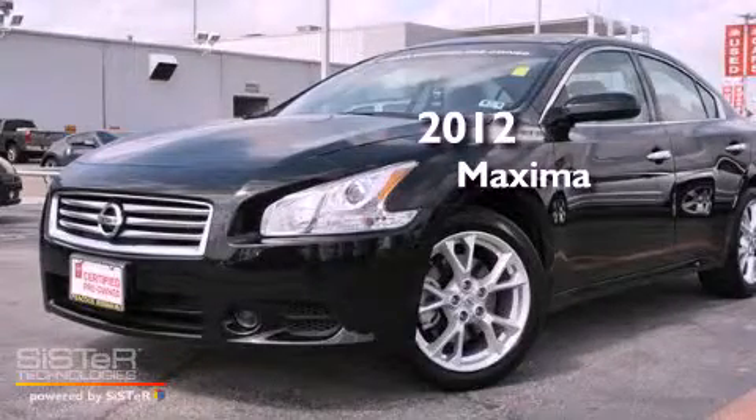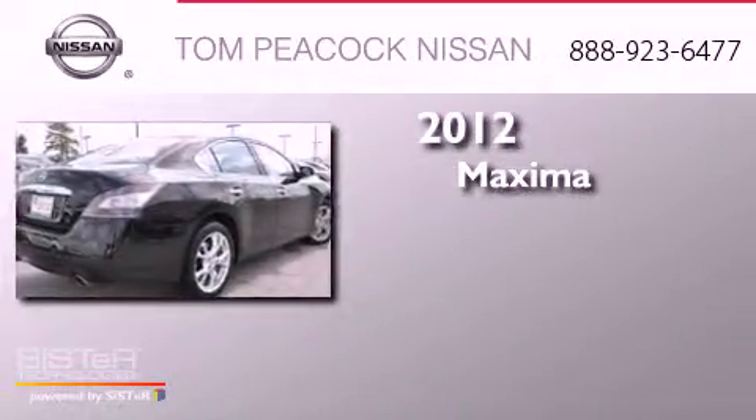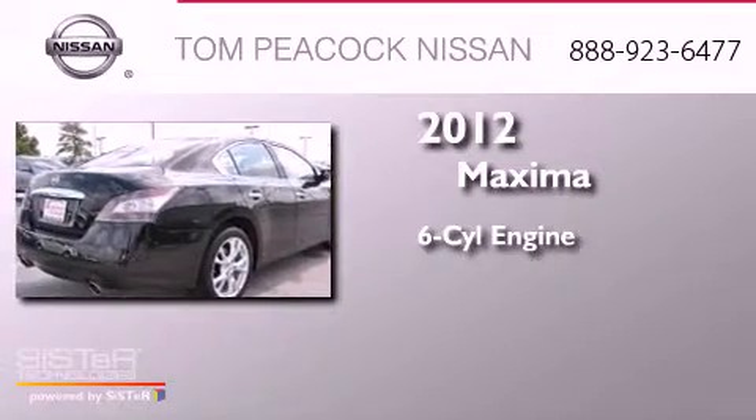This is a 2012 Nissan Maxima. It has a six-cylinder engine and a continuous variable transmission.